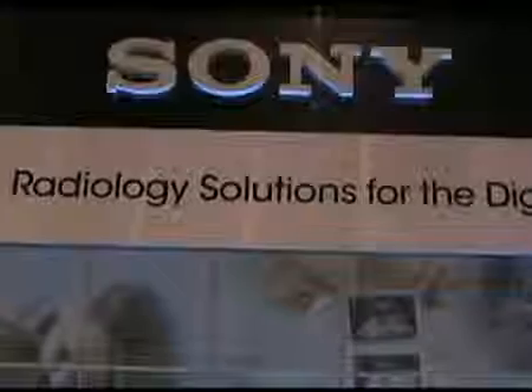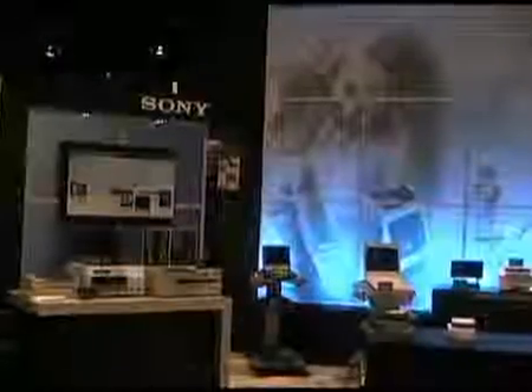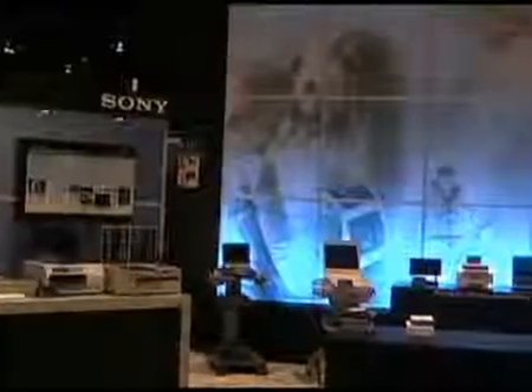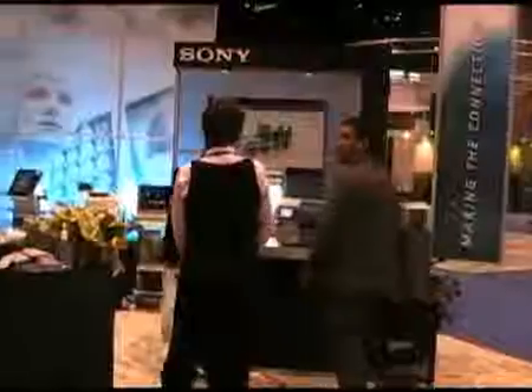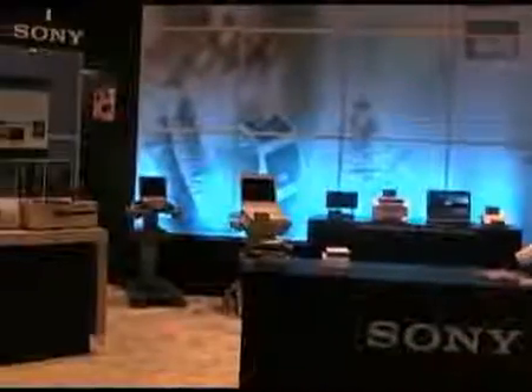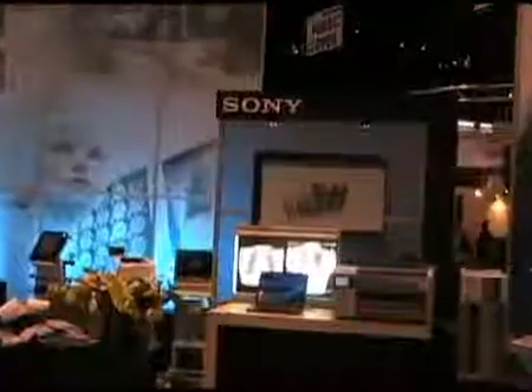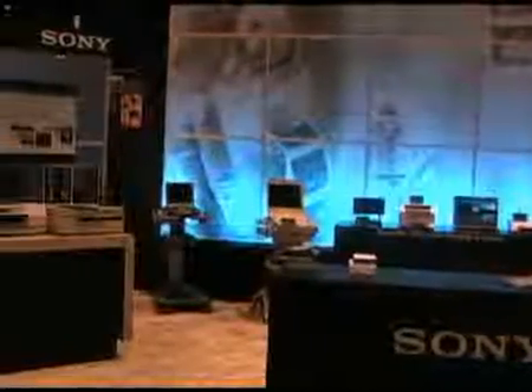The theme this year for the Sony Medical Show is radiology solutions for the digital age. Under that theme, Sony is showcasing many different products — from specialized ultrasound to high-resolution mammography film imagers, DVD recorders, and printers. Our display provides a comprehensive overview of the company's latest offerings in key areas and in-depth looks at what's going on in the radiology field. With Sony's broad range of technology, imaging sites can choose the features and functionalities they need for a customized solution.